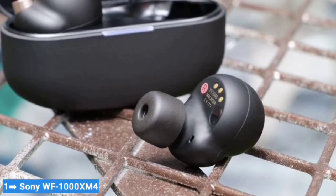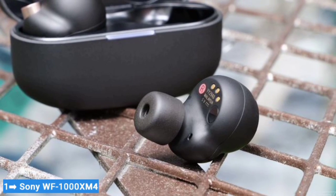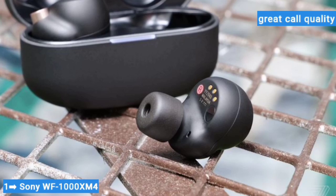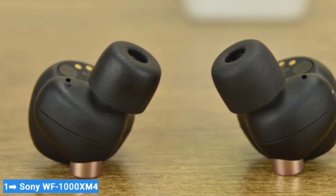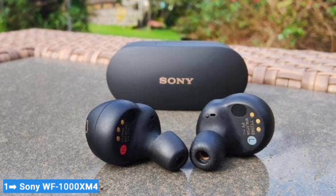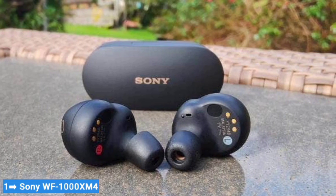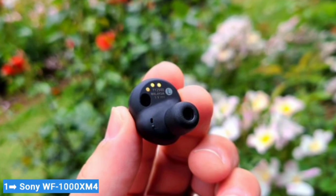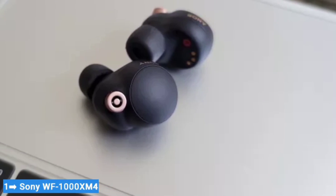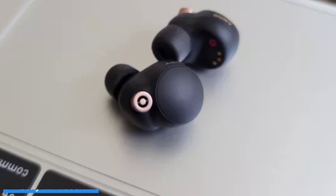As well as the excellent sound on offer here, Sony's buds offer great call quality too, which makes them a solid choice for all kinds of scenarios, from commuting to work calls and everything in between. Design-wise, we found that these earbuds are smaller and lighter than previous models from Sony, like the Sony WF-1000XM3, which means they're comfy to wear for long periods.